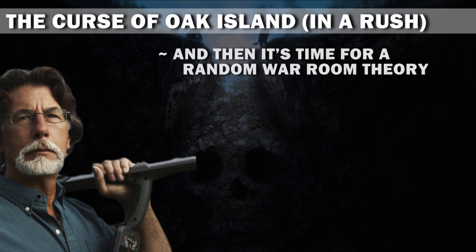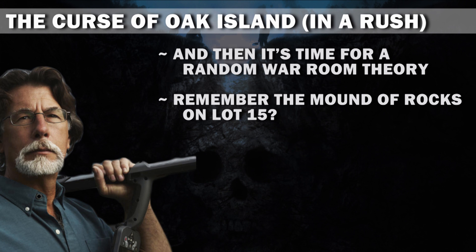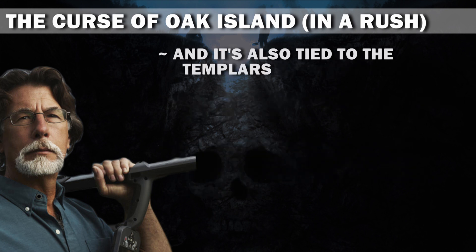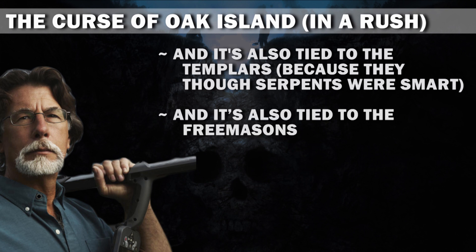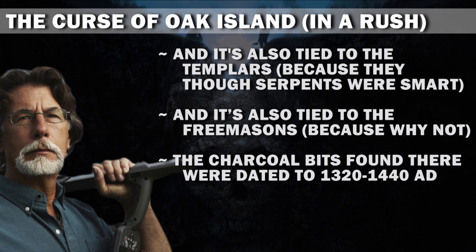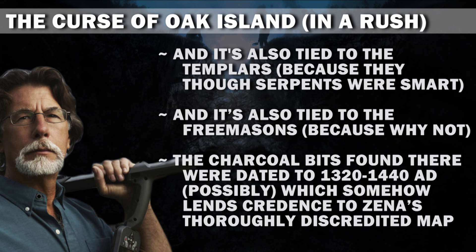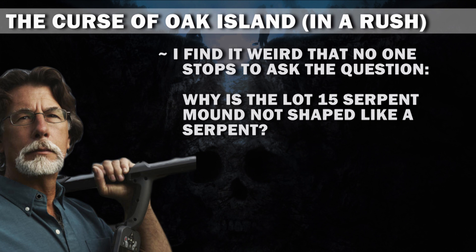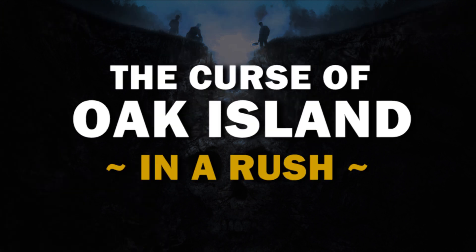And then it's time for a random war room theory. Remember the mound of rocks on Lot 15? It's now tied directly to the serpent mounds and the serpent worshippers from 3000 BC. And it's also tied to the Templars, because they thought serpents were smart. And it's also tied to the Freemasons, because why not? The charcoal bits found there were dated to 1320 to 1440 AD, possibly, which somehow lends credence to Xena's thoroughly discredited map. I find it weird that no one stops to ask the question: why is the Lot 15 serpent mound not shaped like a serpent? Tune in next time when we learn the serpent mounds were built by a secret society of Templar boa constructors.